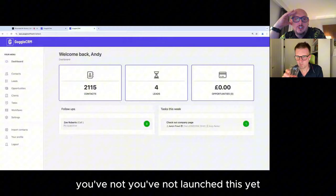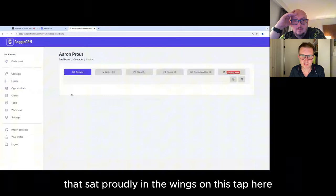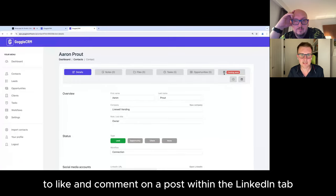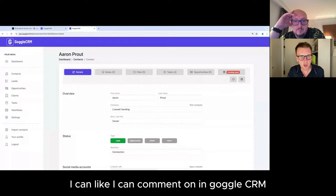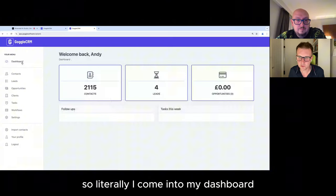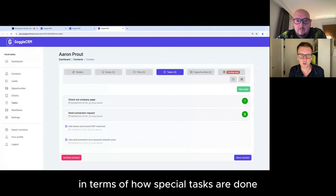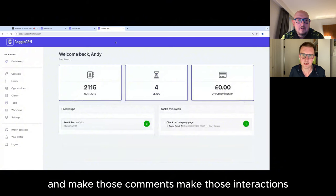There's also a LinkedIn integration feature coming soon — it's sat in the wings on this tab. Rather than having to go to LinkedIn to like and comment on a post, if I click into that tab, I would see a list of Aaron's posts like for like, that I can react to, like, and comment on right within Goggle CRM. I don't leave the CRM. Likewise, I've got a message history with Aaron in Goggle CRM. So I come into my dashboard, here's my task, I go into the profile, and I do all my work in this tab.